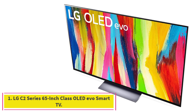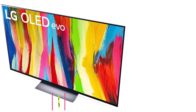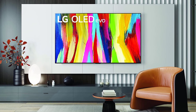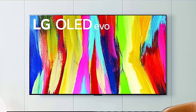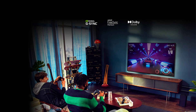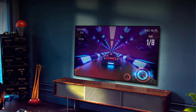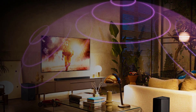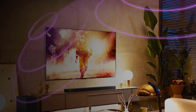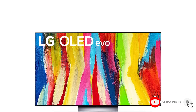Starting at number 1: the LG C2 Series 65-inch Class OLED Evo Smart TV. The LG C2 OLED TV provides low input lag and the most comprehensive set of gaming features, as well as excellent overall picture quality. It is the best gaming TV to pair with the PS5 and Xbox Series X consoles. Its input lag is very low, which means less time between when something happens in a game and when you see it on your screen. And unlike many other TVs, the C2 doesn't sacrifice image quality in its game mode.